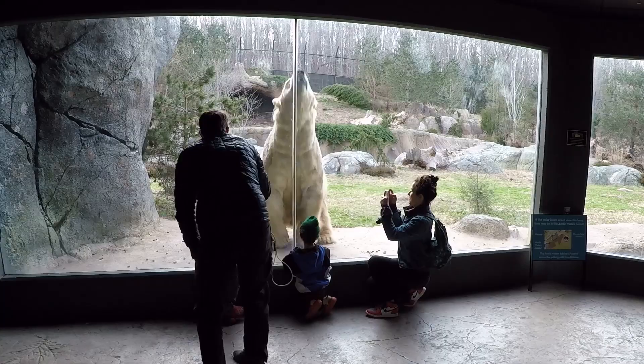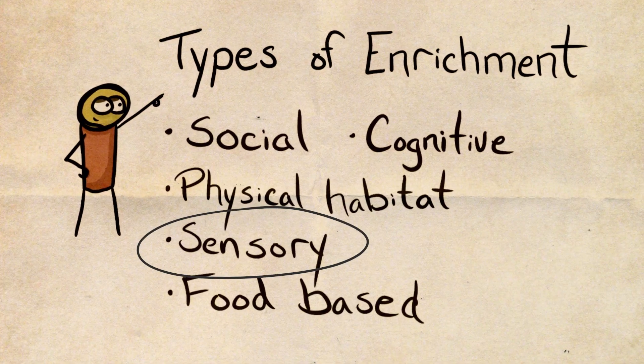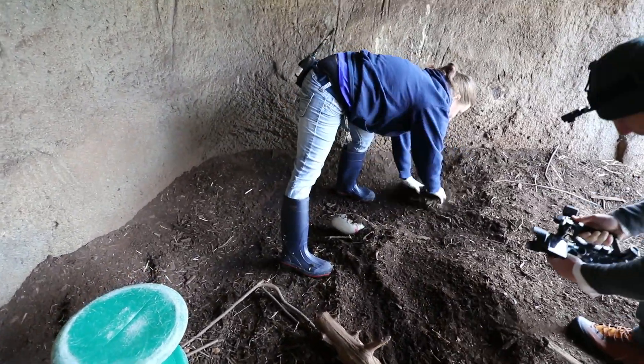The polar bears get a lot of different enrichment, one of which is sensory. The keepers can change the smells entering their habitat — most of the time this is scents, herbs, extracts, scents from other zoo animals, and on rare occasions can introduce smells from say our camera crew.